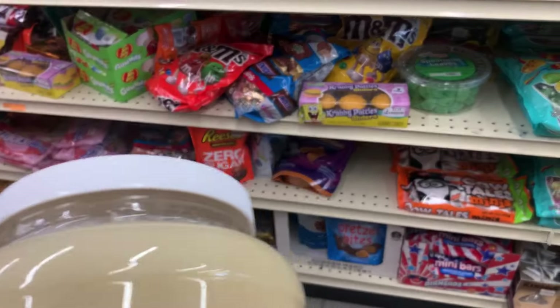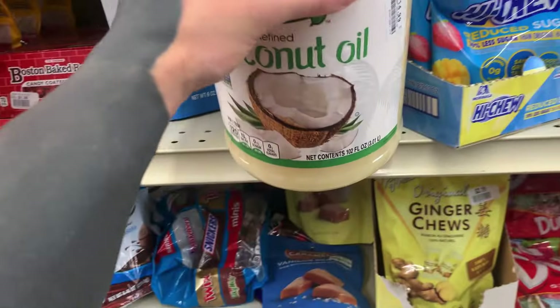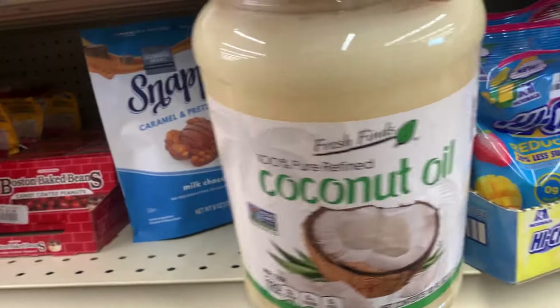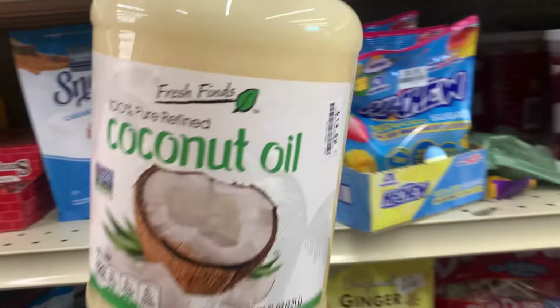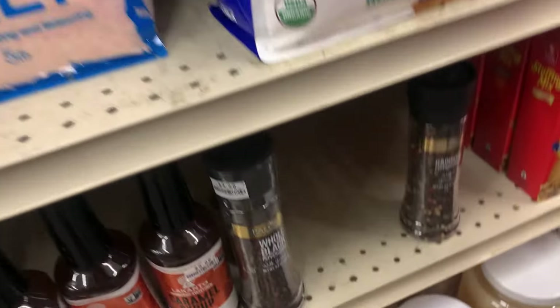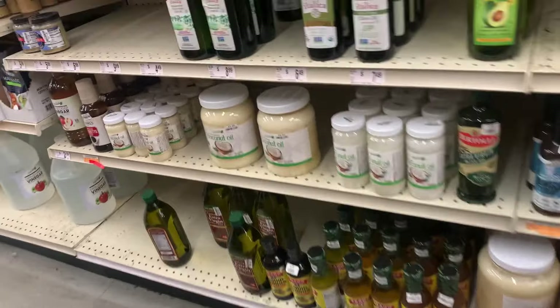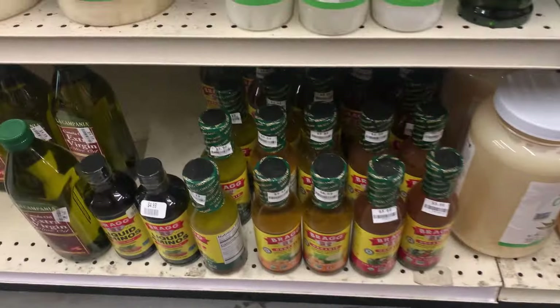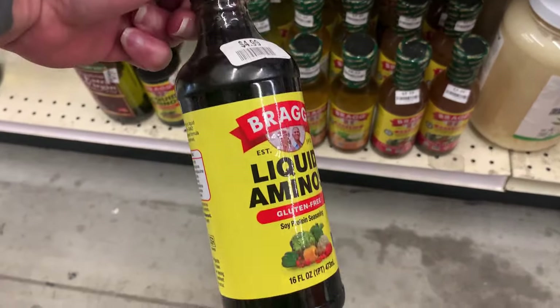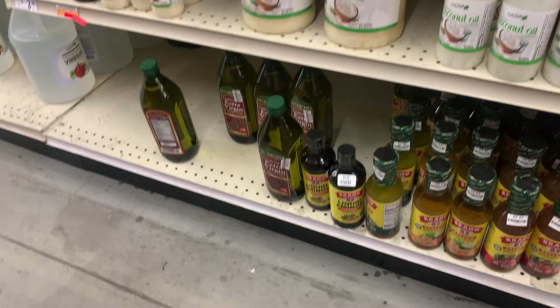There are things here that might help you save a little bit of money. Look at this — I'm not getting this because I already have a big one at home. This is a gigantic thing — you can't even fit it on the shelf. Coconut oil for $15. I'm not sure about the brand, I can't really tell you, I haven't tried that one. They have different sizes too.